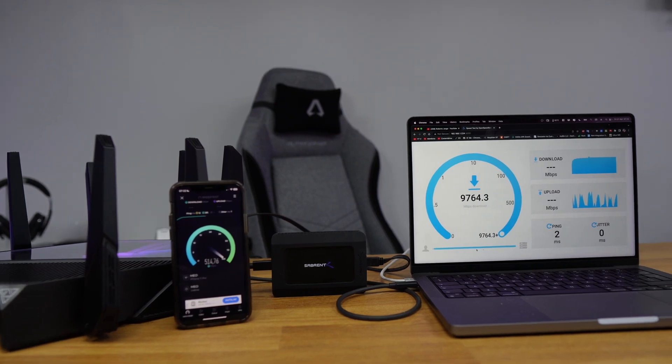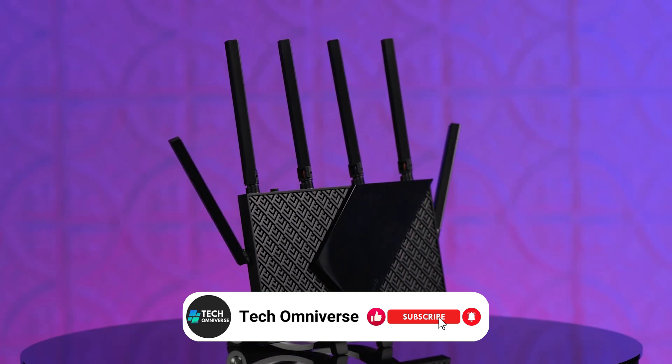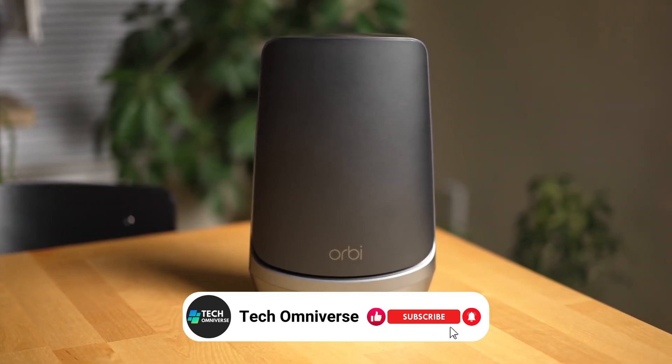And that wraps up our list of the top 5 best Wi-Fi 6E routers. We hope this guide helps you find the perfect router to enhance your home network. Thanks for watching and until next time, take care.